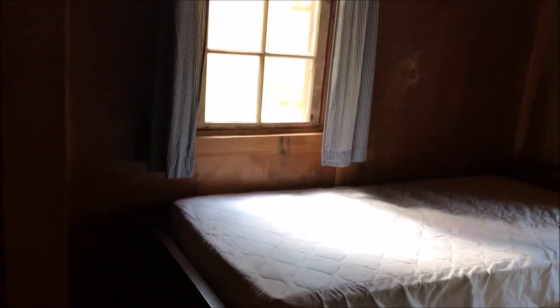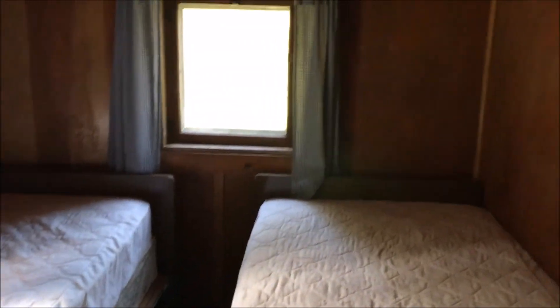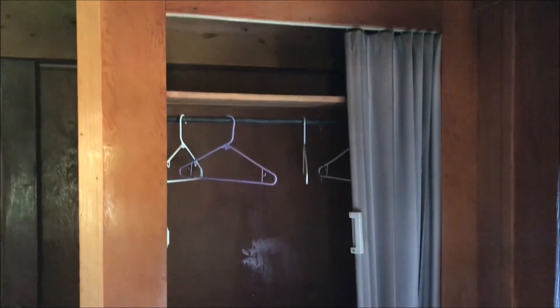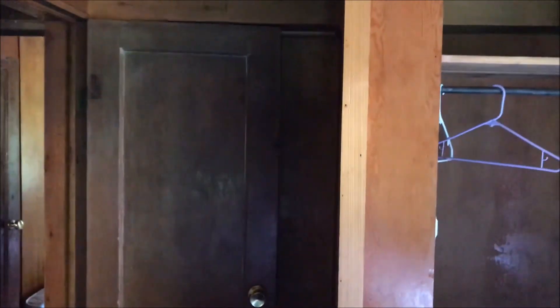Let's go look at bedroom number two. This cabin sleeps four — we're just having two in it the next couple of nights. Two more twin beds and a closet. I noticed a few hooks in the ceiling, like this hook for hanging lanterns. We brought a couple of LED lanterns.